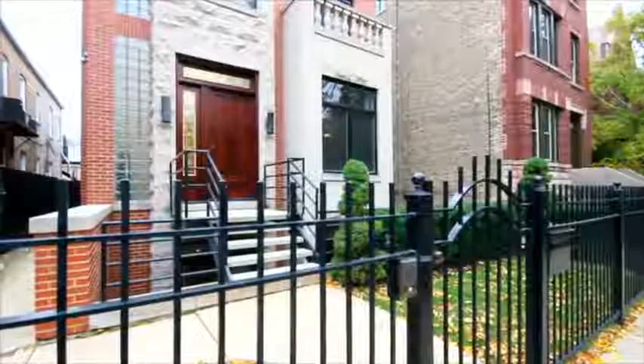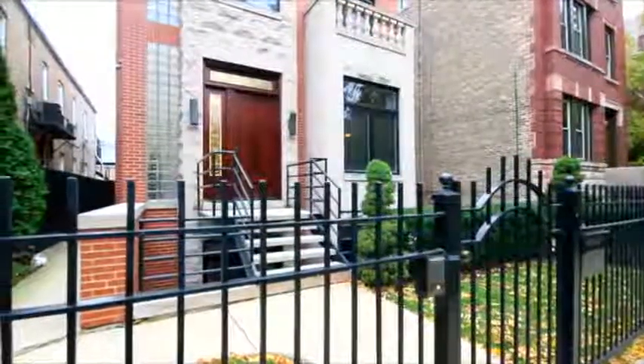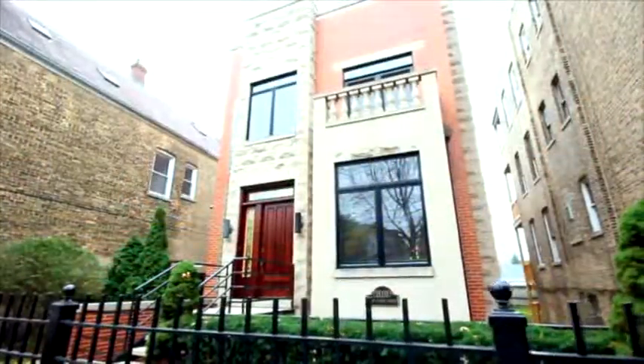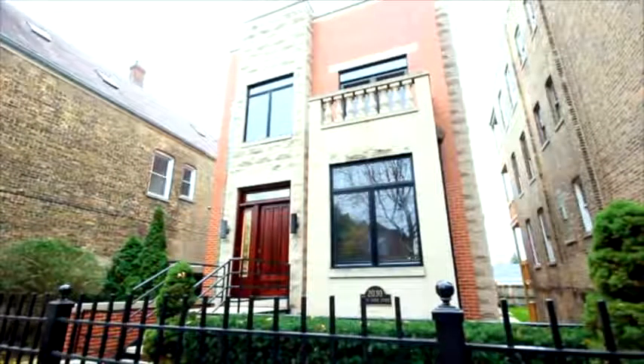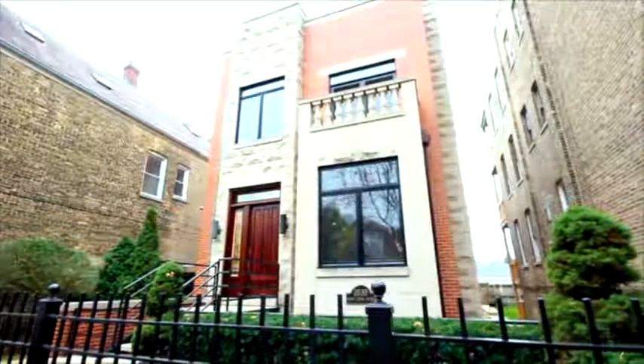This elegant first resale is on a 33-foot wide lot in a prime Bucktown location. It is a developer-built and occupied home that features a stunning brick and limestone facade. The wide lot allows for a wider 25-foot home.